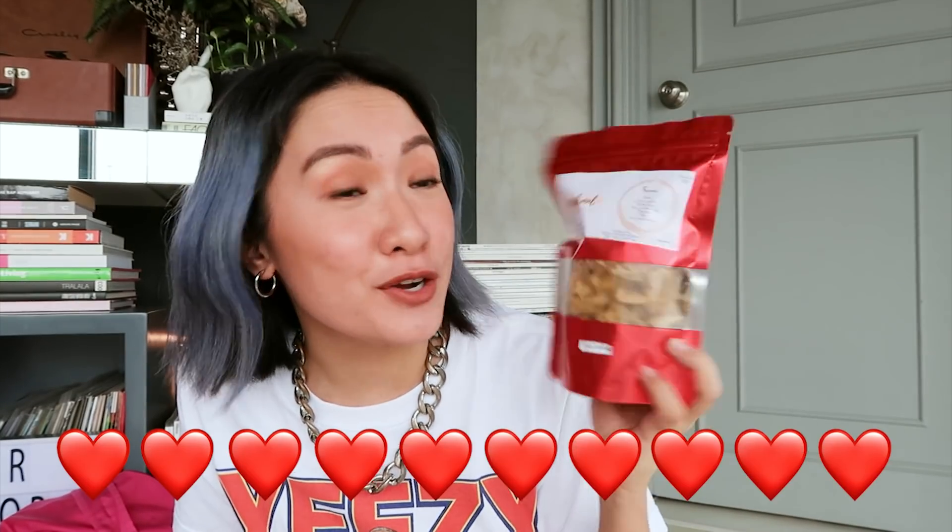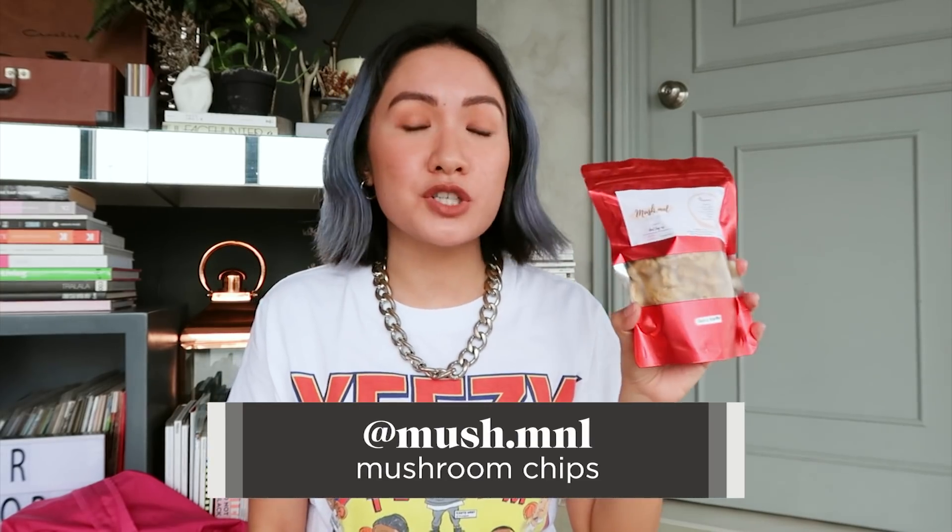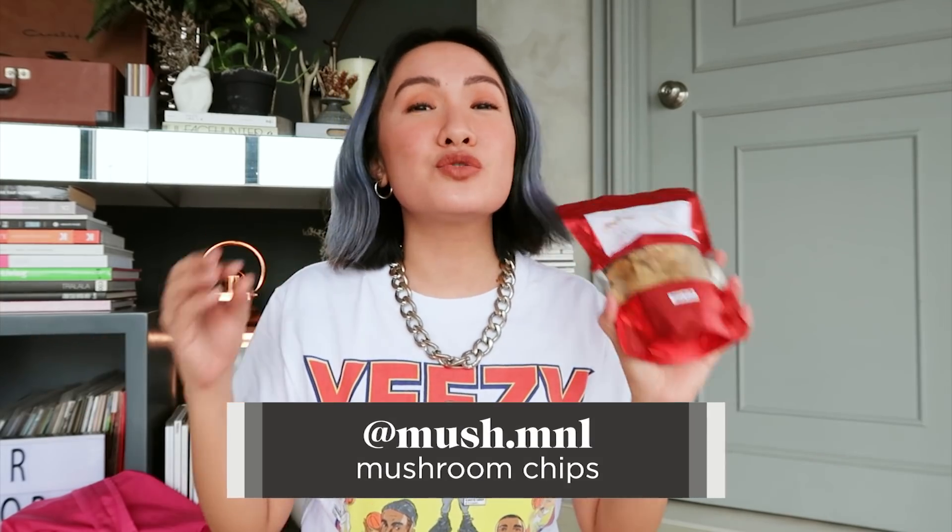This is super good — it's actually my current favorite. I got this from Mush Manila. It's mushroom chips that are super crunchy and super delicious. I specifically love the spicy garlic flavor, but they also have other flavors like garlic, salted egg, spicy salted egg, cheese, barbecue, and sour cream. I really just love the spicy garlic with vinegar.